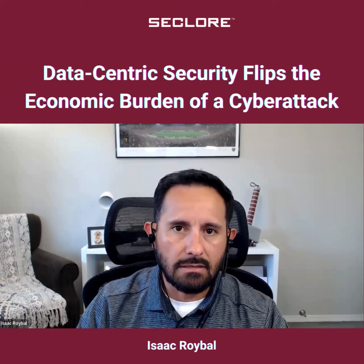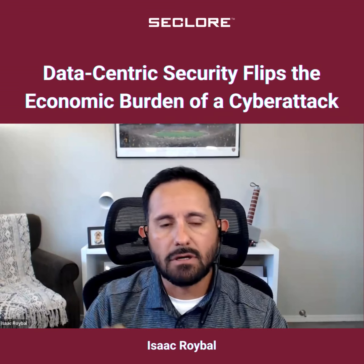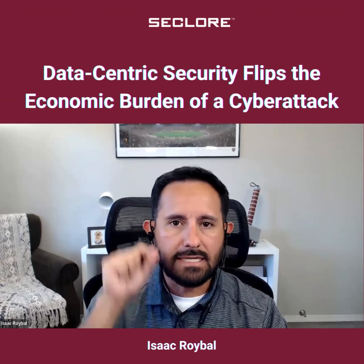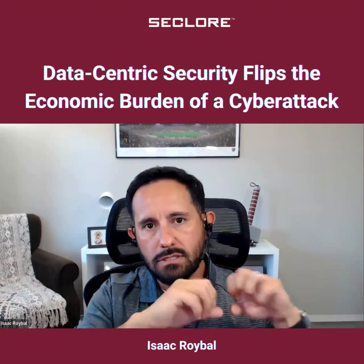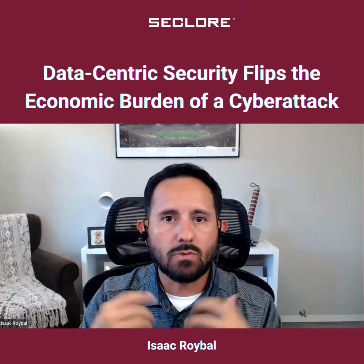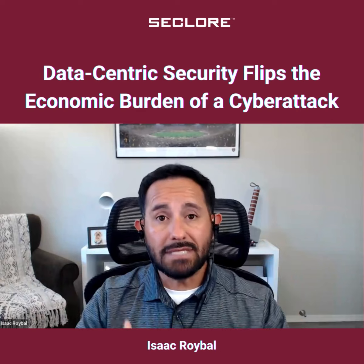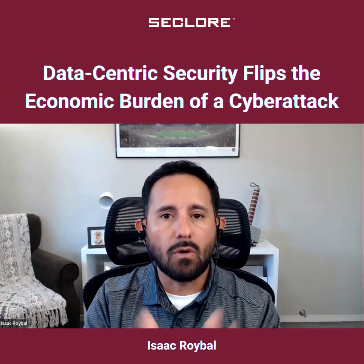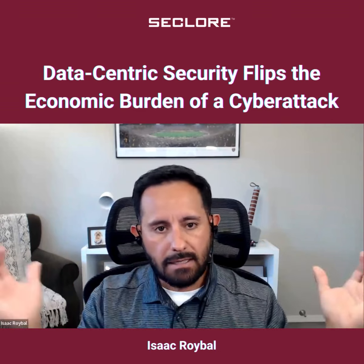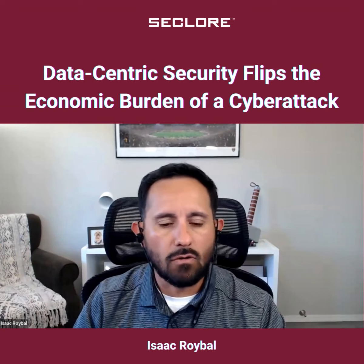All of a sudden it changes the cost-benefit analysis for these guys. The time, cost, and effort exponentially increases because now it's not only that they break into a vault — they open it up and there are hundreds or thousands of mini vaults within there that they also have to break into. This makes them say, maybe this isn't worth my time, energy, or effort, or the operation gets dragged on for months, maybe years down the line.